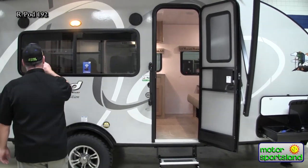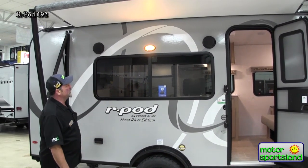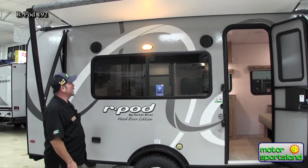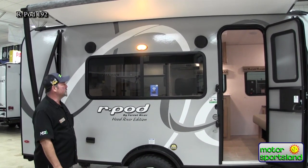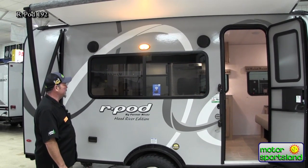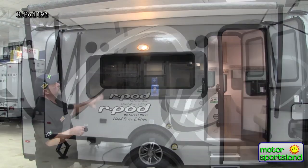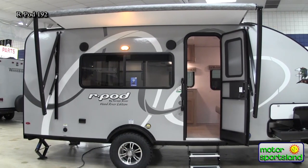We do have the nice big kitchen window — probably one of the biggest we've seen in the R-Pods. Cool to look out sitting in there, eating your breakfast, watching deer sit outside or watching birds fly across the lake. Whatever your camping setup is, it's a nice big view from that kitchen window.